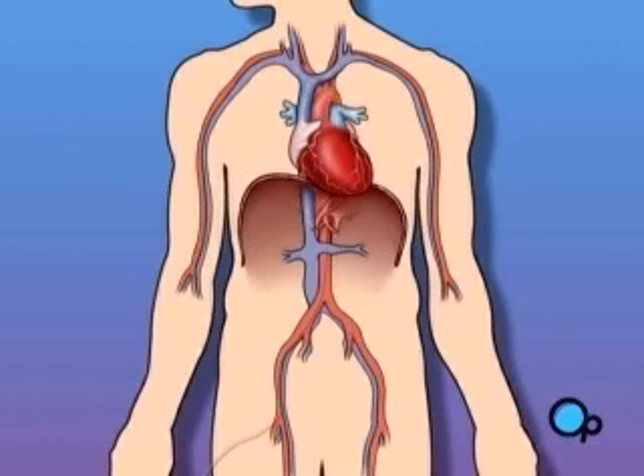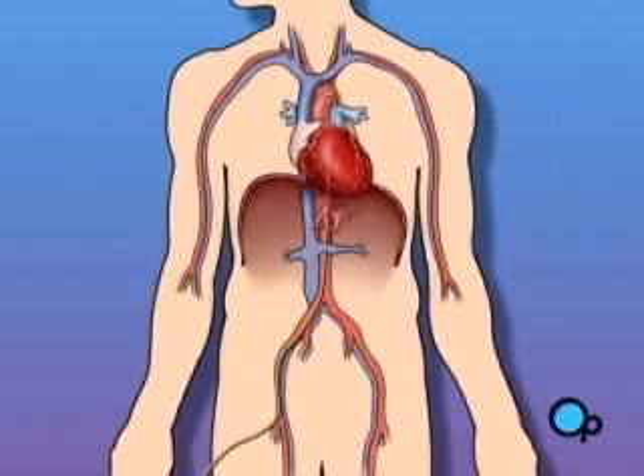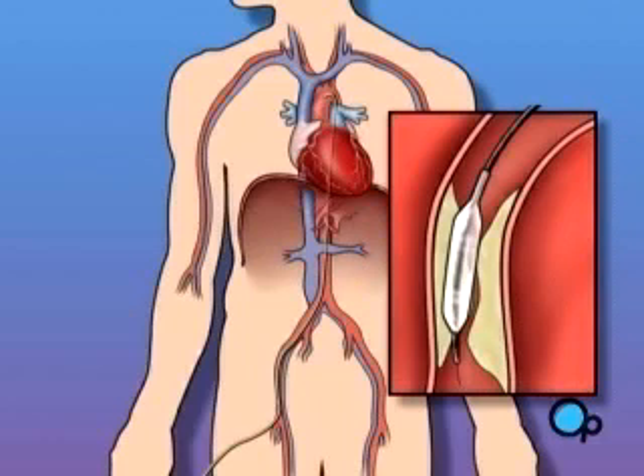During a balloon angioplasty, a heart specialist will insert a thin tube into an artery in your arm or leg and gently guide it towards the problem area in your heart. Once the tube is in place, a small balloon is briefly inflated in order to widen the narrowed artery.